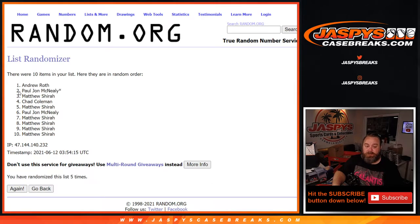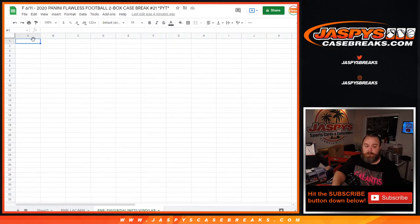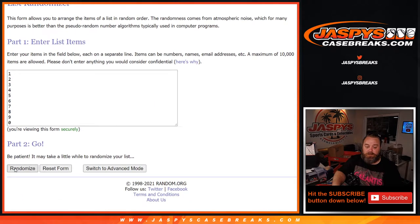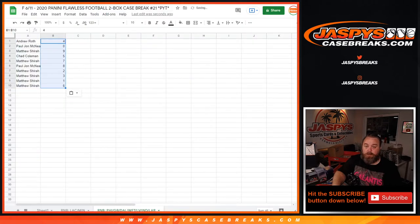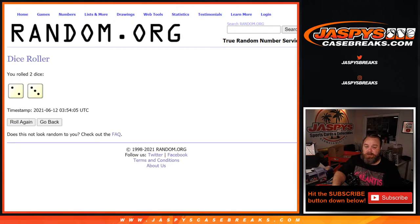5th and final time — from Andrew Roth down to Matthew Shira. And 5 times on the numbers, from 4 down to 6. 5 times on the numbers, 5 times on the names, and 5 times on the dice.